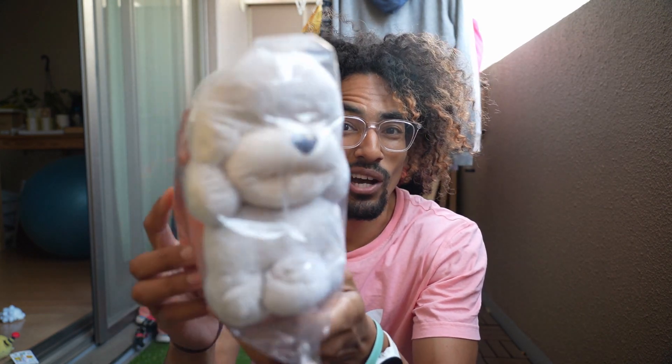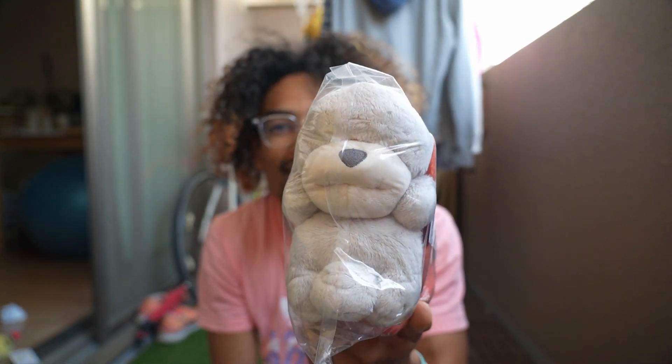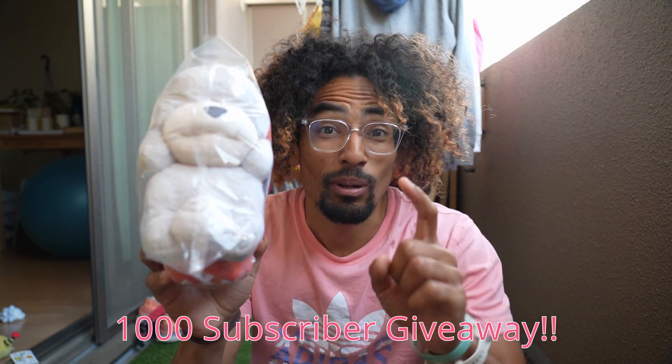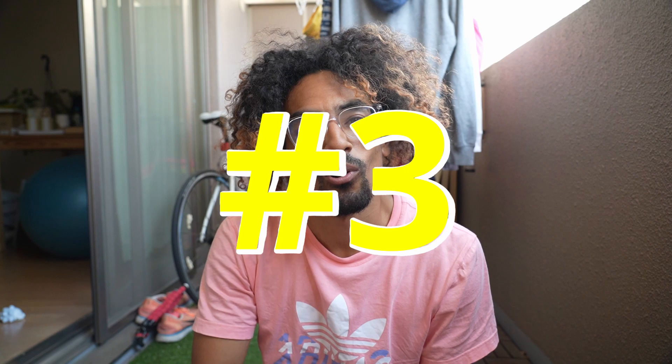Before the top three, I want to show one I don't own but you could — it's our giveaway prize, a Rowlet. If I owned one, this would easily be top 7. Technically I own it but it's for you guys. If you're new to this channel, at 1,000 subscribers this is given away to one lucky winner, so remember to subscribe for a chance to win the Rowlet.